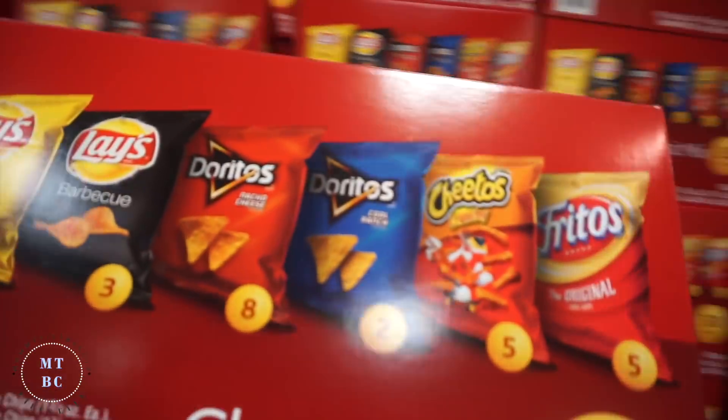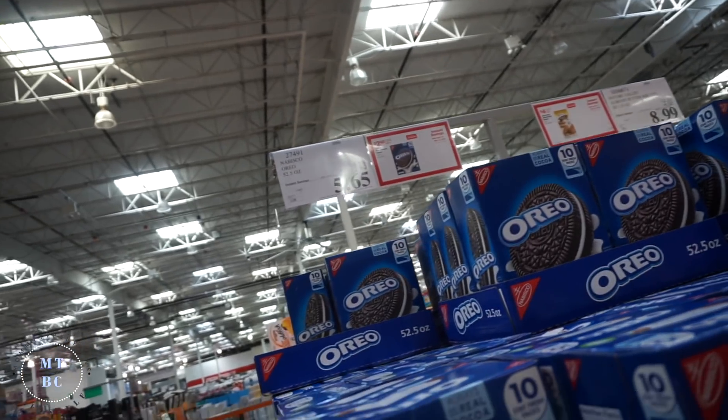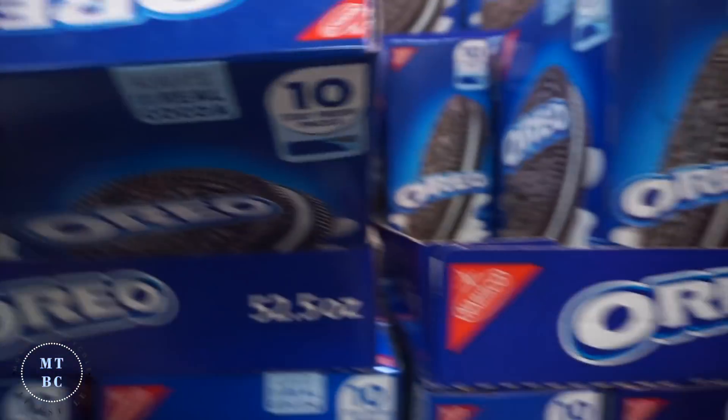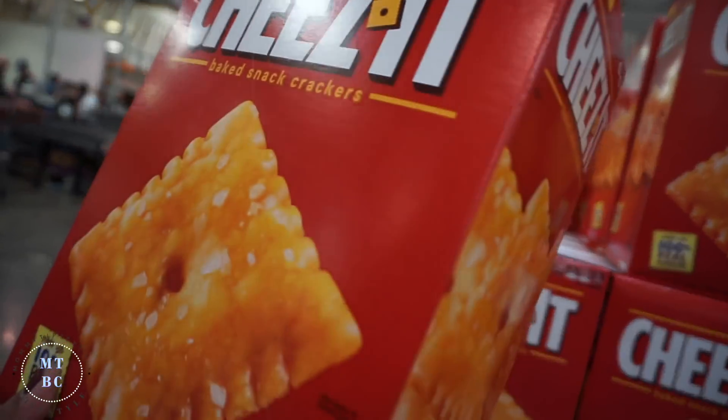Classic mix is $3.50 off — that's $8.89 for 30 bags. We got the Idaho spuds and Vienna sausage. These are $5, $2.50 off. Under $5 for this big box of two bags.